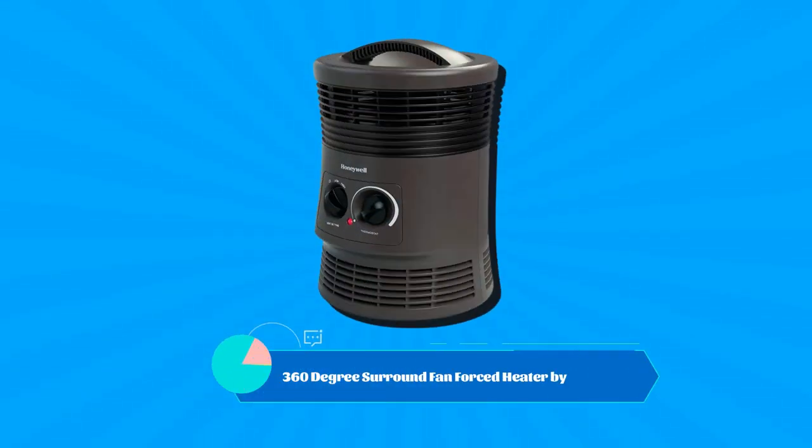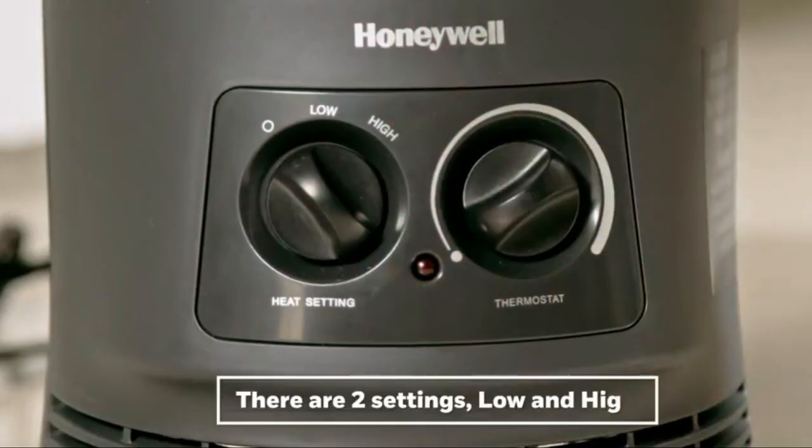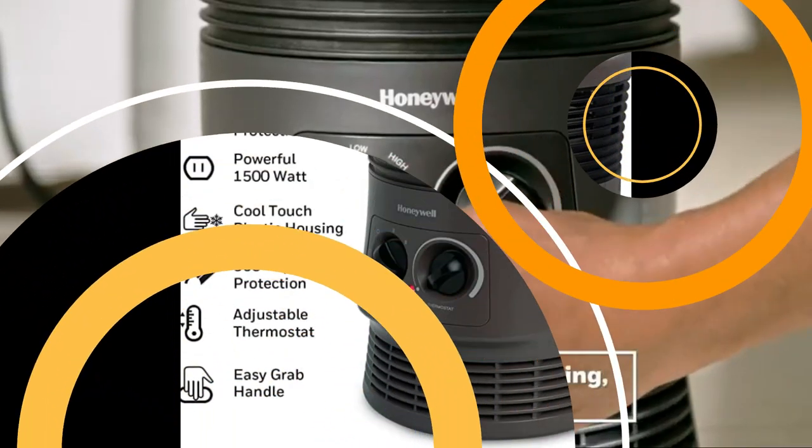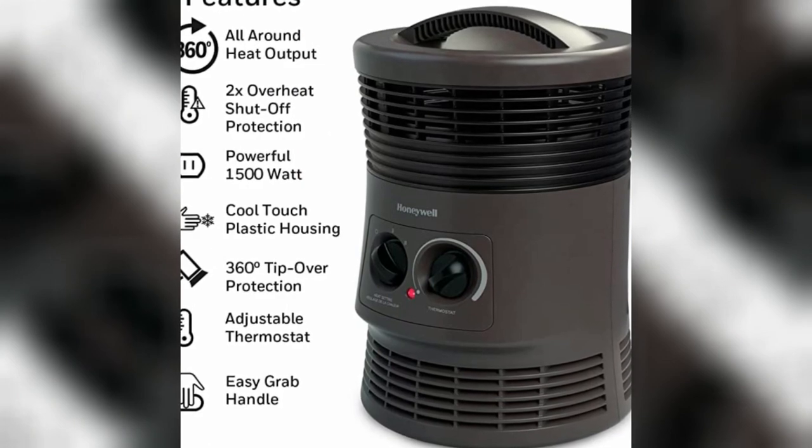Number 5: the 360-degree surround fan forced heater by Honeywell. It is ideal for small to medium-sized spaces and a great choice for adding extra comfort to your home or office.